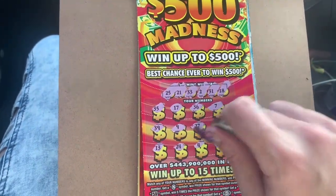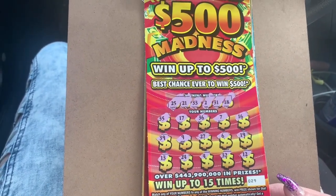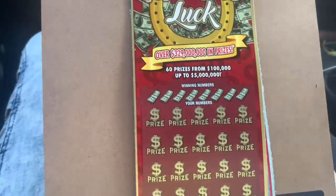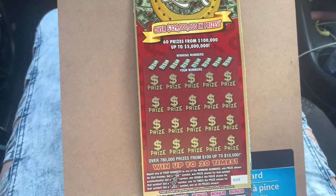Well, that was our last $10 from that roll and we are done. That roll is done. All right, so Richard, here's your $70 out of your $110.